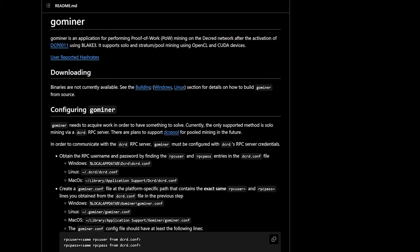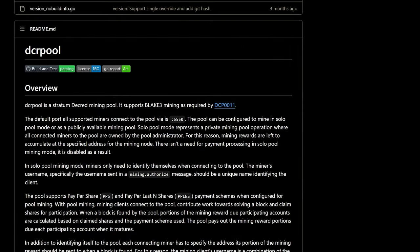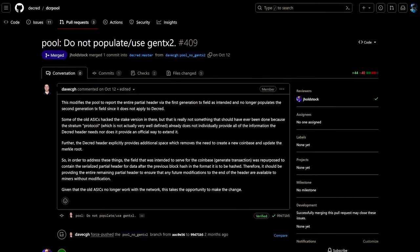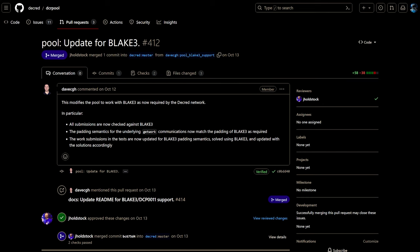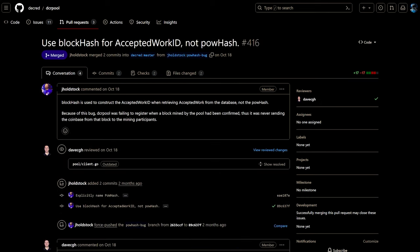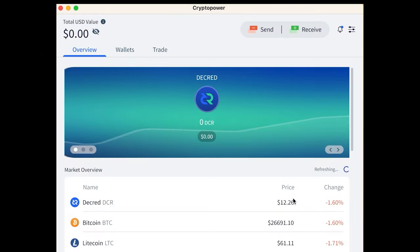Support was added for a single instance of DCR Seeder to crawl mainnet and testnet simultaneously. Go Miner, which is DCRD's Blake3 proof-of-work mining software, was updated to support pool mining via the Stratum protocol. DCR Pool is server software for running a Decred mining pool. Improvements include optimizing data sent to miners, limiting the maximum block generation time to the target block time for each network, modifying the pool to work with Blake3 as now required by the Decred network, and fixing a bug where the pool was not correctly tracking the blocks it mined.